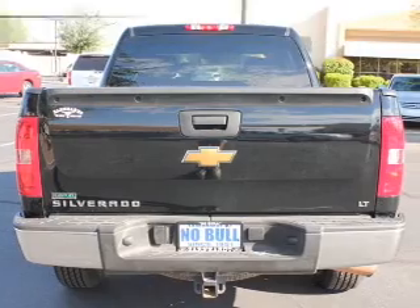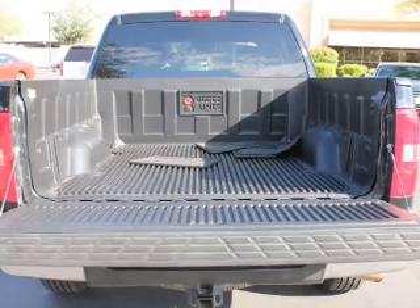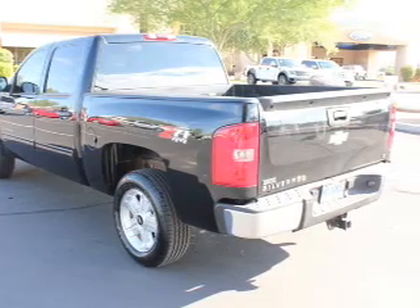Power door locks, power windows, cruise control, an AM/FM stereo with a CD player, satellite radio, power mirrors, power steering. Our website offers more information on all of our vehicles.